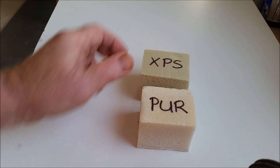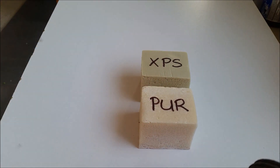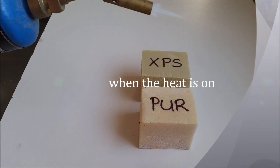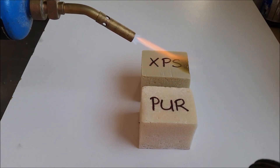However, the XPS, being a thermoplastic, melts under exposure to naked flame, compared to the PUR, which simply chars. For the sake of demonstration, one should remember that the heat being applied here is extreme, compared to a naturally aspirated fire.